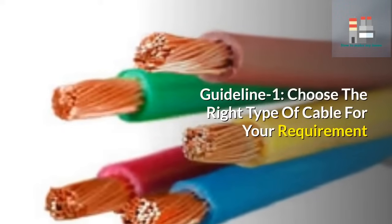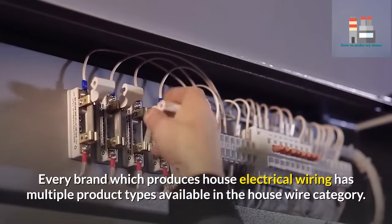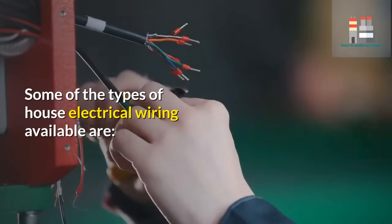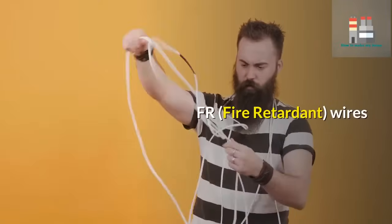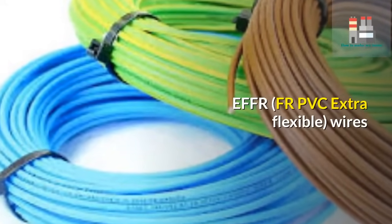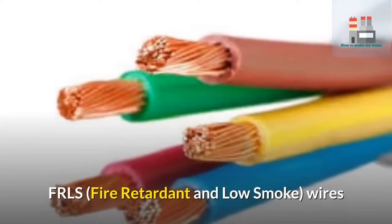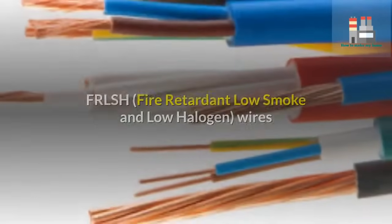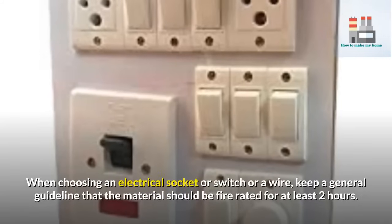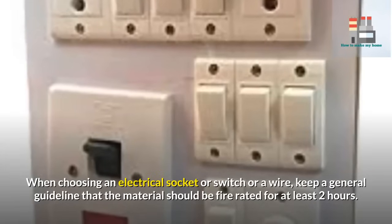Guideline 1 – Choose the right type of cable for your requirement. Every brand which produces house electrical wiring has multiple product types available. Some of the types include: FR (Fire Retardant), EFFR (FR PVC Extra Flexible), HFFR (Halogen Free Flame Retardant), FRLS (Fire Retardant and Low Smoke), and FRLSH (Fire Retardant Low Smoke and Low Halogen). When choosing an electrical socket, switch, or wire, keep in mind that the material should be fire rated for at least two hours.